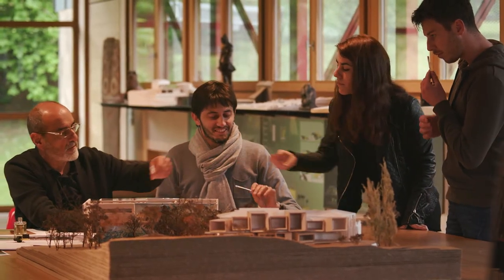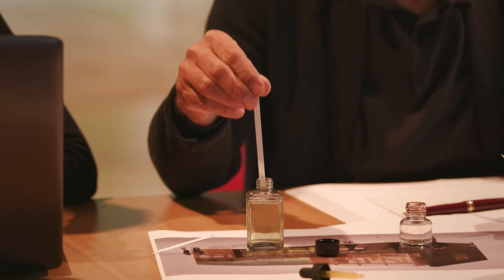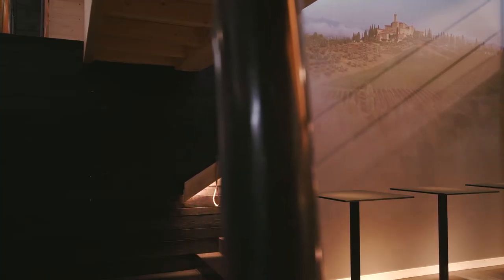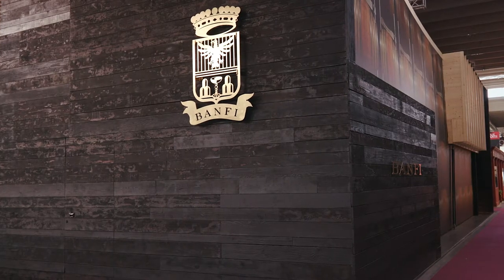Abbiamo voluto portare all'interno dello stand i profumi della Toscana. Nel lentisca è immerso il castello, e quindi con l'olio di lentisca abbiamo impregnato i legni dello stand. Abbiamo voluto che nessun colore artificiale, nessuna materia artificiale contaminasse questa naturalità che volevamo trasmettere attraverso le immagini. Il legno nero, scuro, in realtà non è tinto ma è bruciato, con un'antica tecnica giapponese che è molto simile alla tostatura delle barrique — ci piaceva questa assonanza.